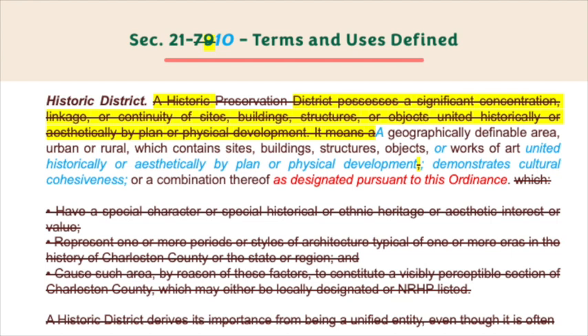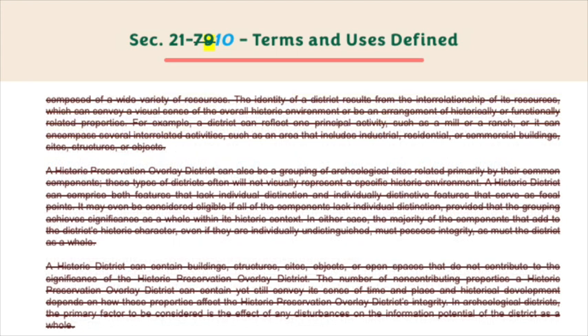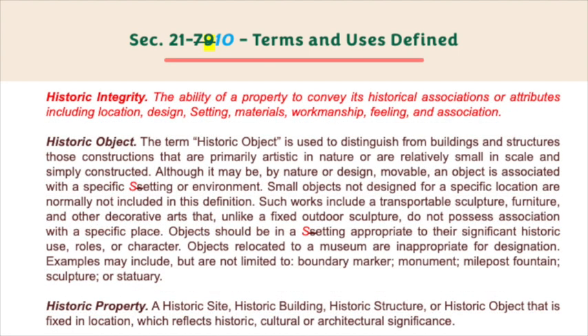Historic district — a geographically definable area, urban or rural, which contains sites, buildings, structures, objects, or works of art united historically or aesthetically by plan or physical development, demonstrates cultural cohesiveness, or a combination thereof, as designated pursuant to this ordinance.